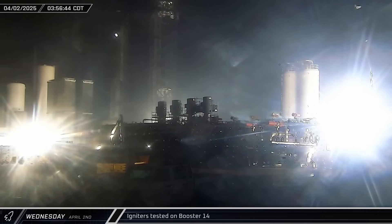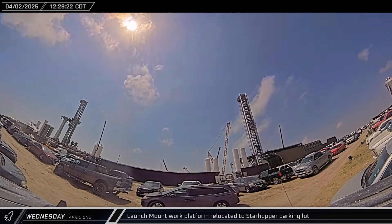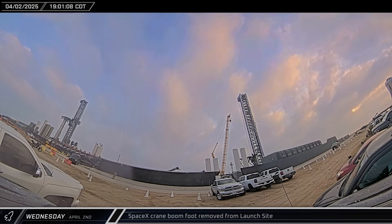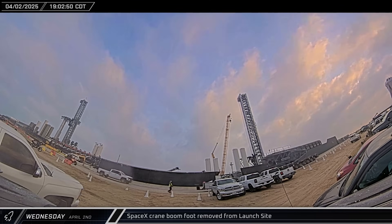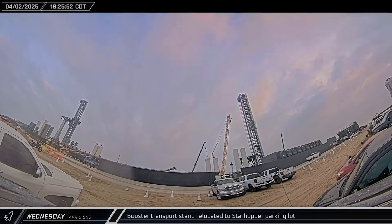A pair of igniter tests were performed on Booster 14's 33 Raptor engines to make sure they can be lit. The launch mount work platform was rolled out of the launch complex through the D-2 gate and taken to the Starhopper lot, keeping it a safe distance from the launch pad. The SpaceX crane's boom foot left the launch complex and headed up Highway 4. Once enough vehicles were cleared out, the booster transport stand was brought to the lot for safekeeping.